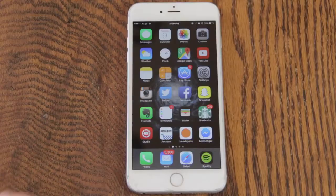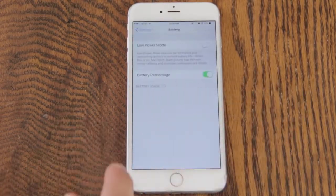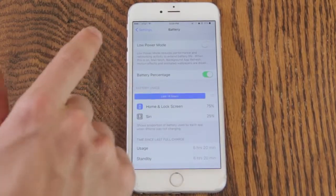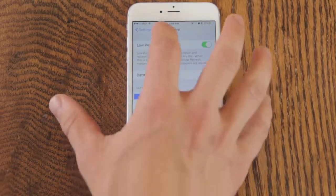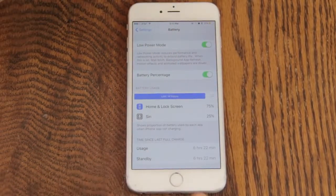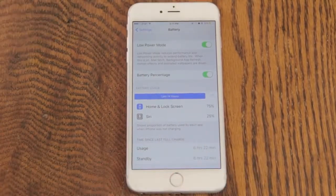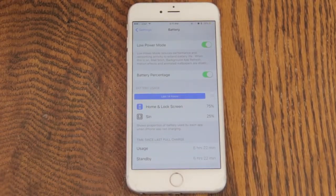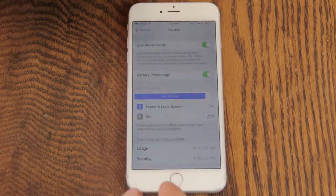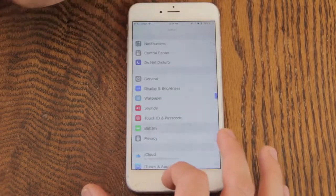Finally, a new feature in iOS 9 we should have had a long time ago: go into Settings, go to Battery, and now you have an option for Low Power Mode. I'm going to try this out — turn it on, and yeah, there you go, I'm in Low Power Mode. It turns off different little features and saves as much battery as it can on your iPhone. Apple says it's going to extend your battery life by up to three hours — three hours seems like a lot, but even if it extends your battery life at all, that feature is awesome.